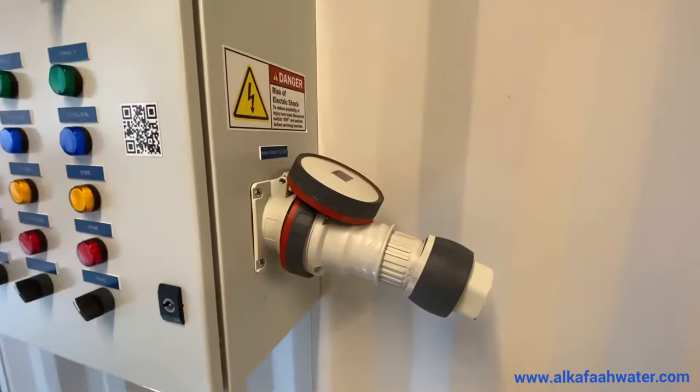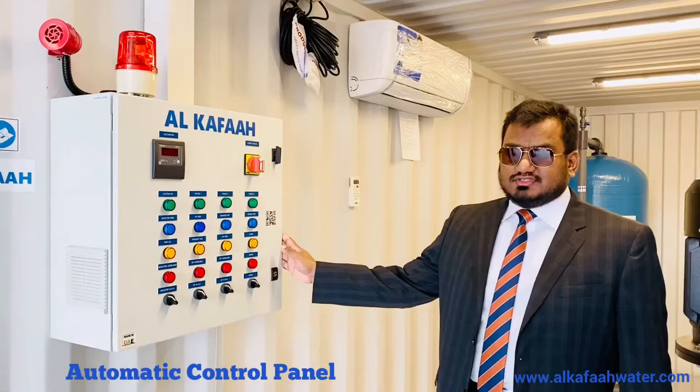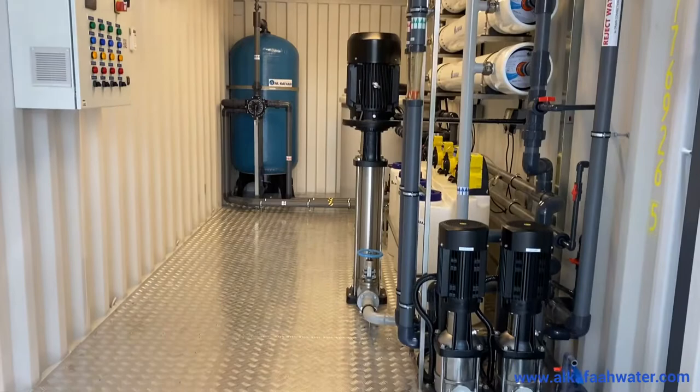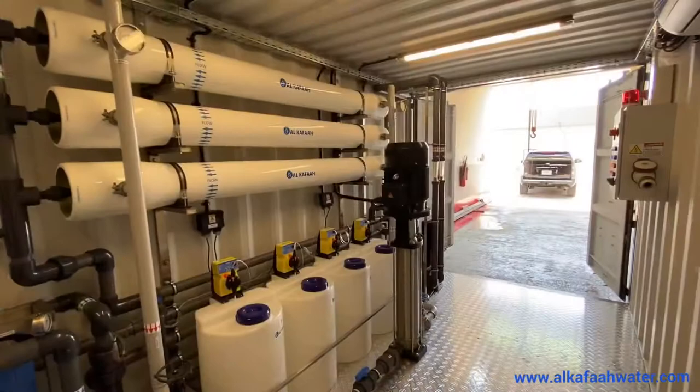Power is connected to the unit via a 5-pin socket mounted on the control panel. The control panel is fully automatic with Schneider components. All equipment installed are thoroughly laid to accommodate inside the container, leaving ample space for daily operation, regular servicing and periodic maintenance.